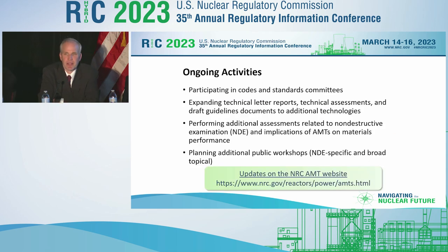Regarding ongoing activities: we started by noting that AMTs are not typically captured in current codes and standards, and we are working toward taking some of these technologies out of the AMT space and getting them into code space so they can be readily adopted by the nuclear industry. We're participating in those standards committees, and we're expanding beyond the five initial technologies to consider additional ones, looking at additional technical assessments and guideline documents.